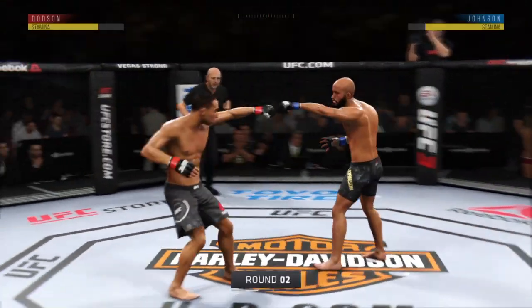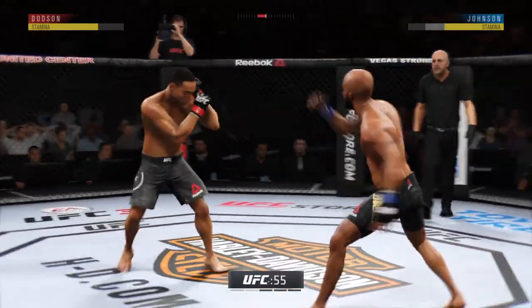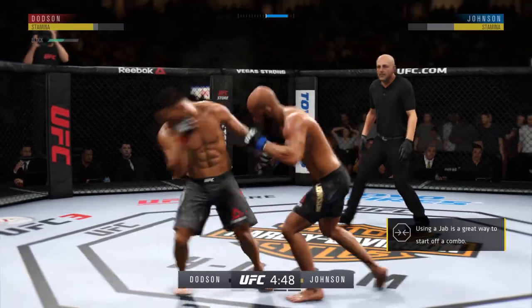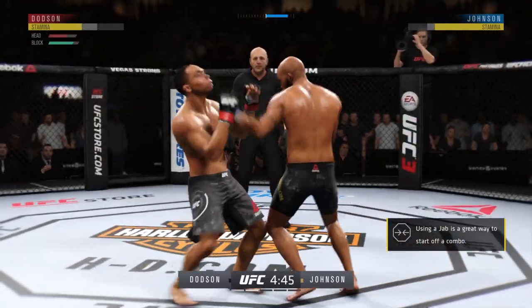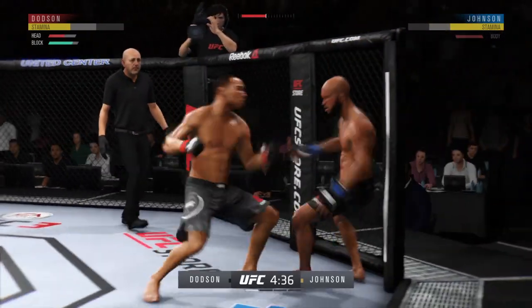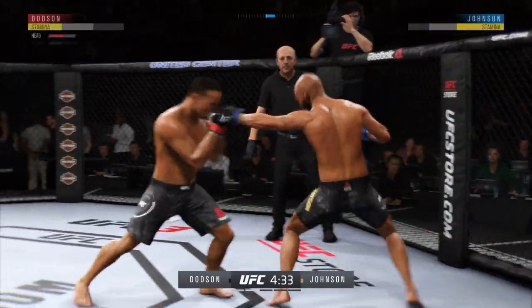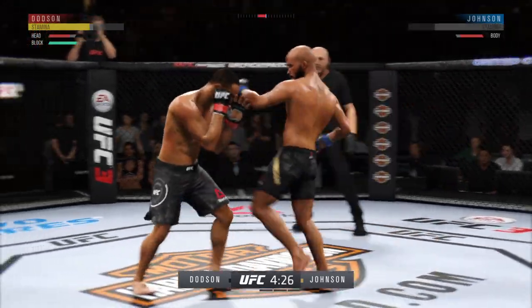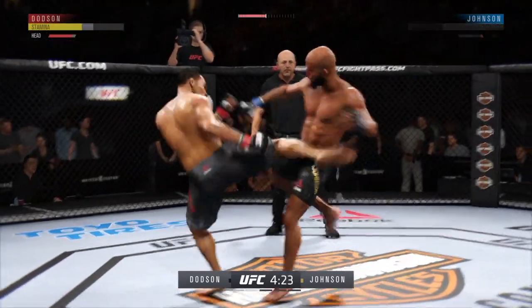Round two underway. Look for him to go on the attack early in this round to try to pick up where he left off in the last round. His opponent was dazed and in big trouble when that round ended. So he's really starting to put together some significant body shots here — these are gonna take their toll as this fight goes on. Roundhouse kick lands. Kick to the body.